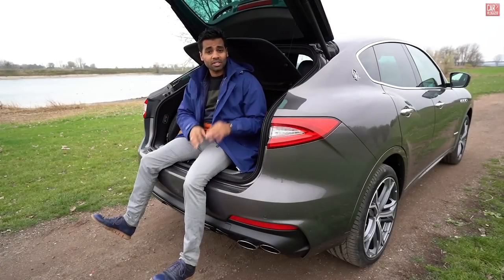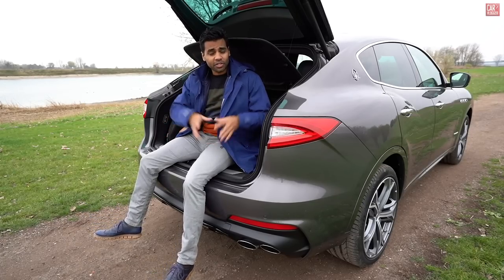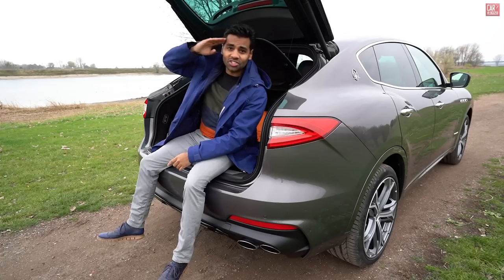Thank you for watching this inside series of the Levante S Q4 Grand Sport. If you need any info, check out my links below for my socials. Ciao!